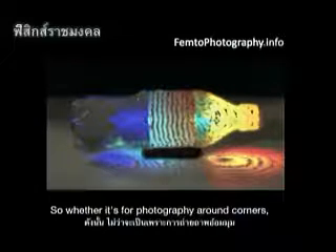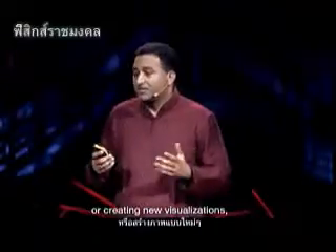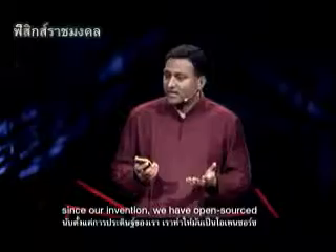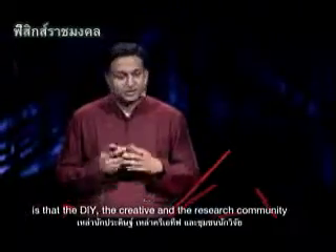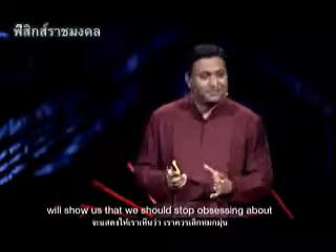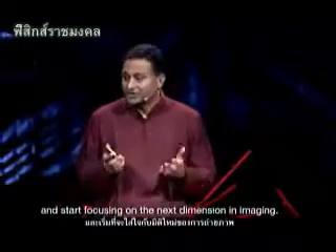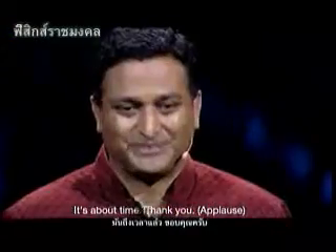Whether it's for photography around corners, creating the next generation of health imaging, or new visualizations — since our invention, we have open sourced all the data and details on our website. Our hope is that the DIY, the creative, and the research community will show us that we should stop obsessing about the megapixels in cameras and start focusing on the next dimension in imaging. It's about time. Thank you.